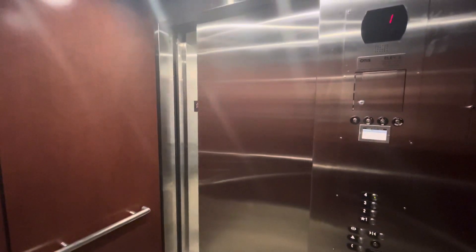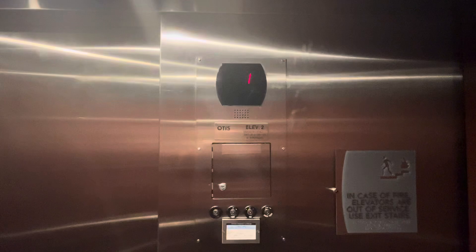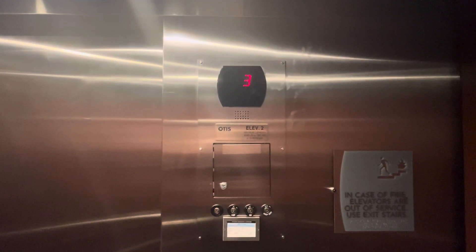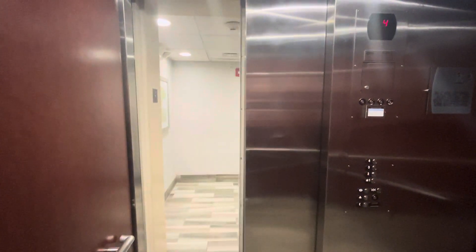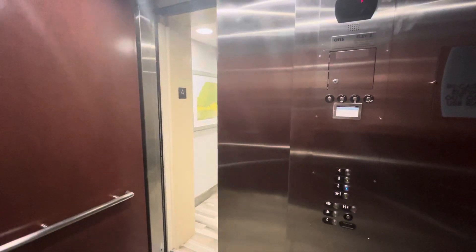Let's go up the floor. Let's go to 3, 2, and 1. Let's get a cab view. This is a really nice elevator.